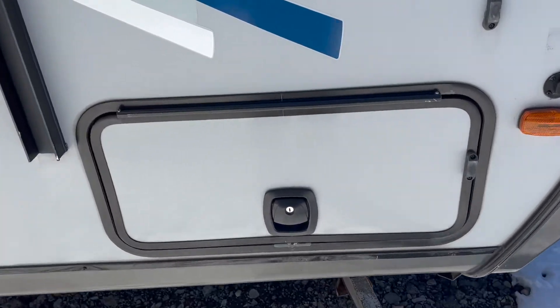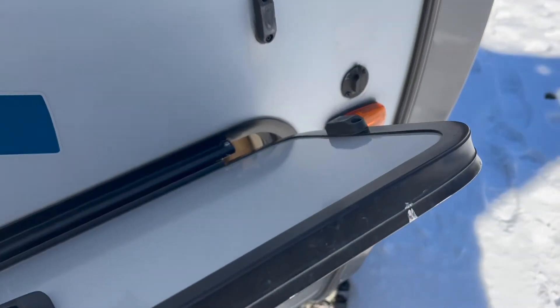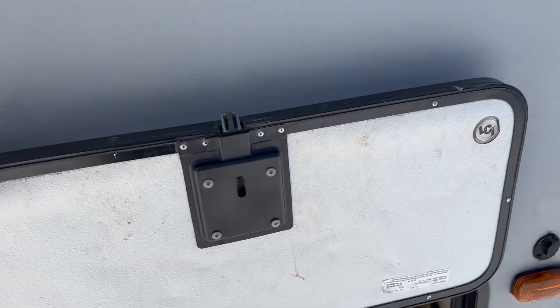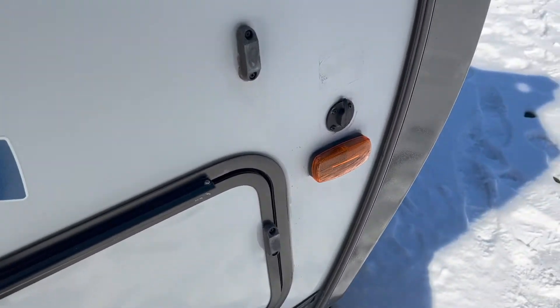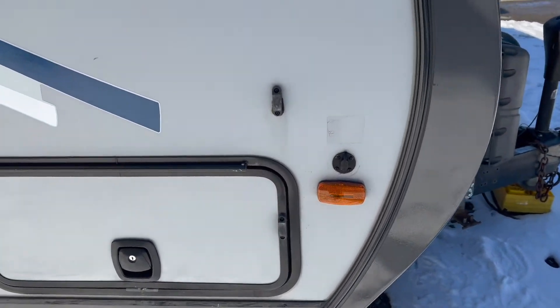This is the other pass-through bay. It has slam locks — this is an upgrade. They are lockable, but when you have one hand you can lift it up and that magnet catches and holds it up automatically. When it's time to close it, you just drop it and it closes. Right here we have an input for solar — you can hook up your own solar panels to it.